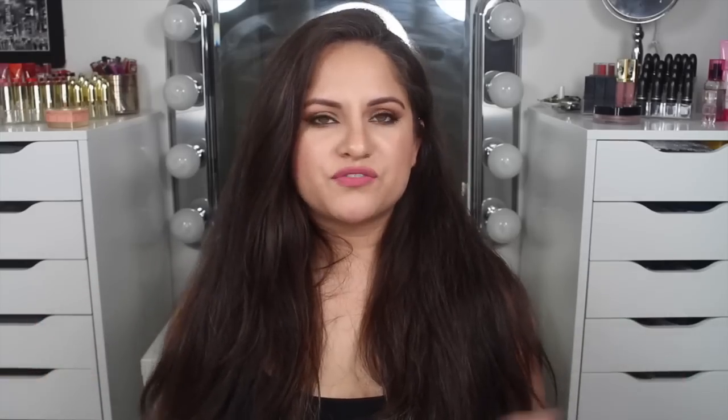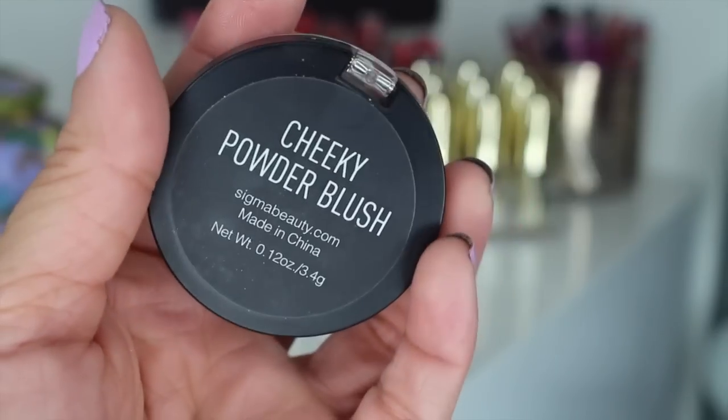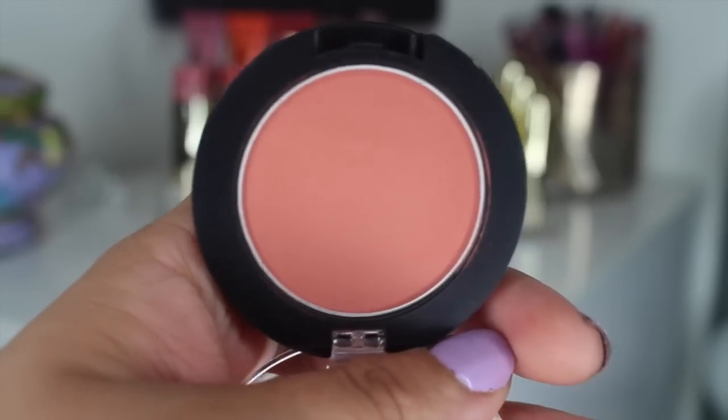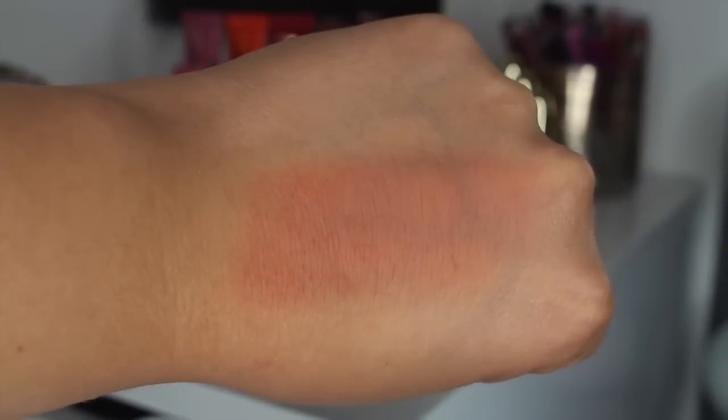My go-to blush for the month of April, without a doubt, was Sigma's Cheeky Powder Blush. It's perfect for every day. If you're really fair-skinned, you dab it very lightly and it gives you a beautiful flush to the skin. If you want to get bolder, you can pack it on. It is a matte blush, it lasts a really long time, it's what I'm wearing today, and it's only $12.